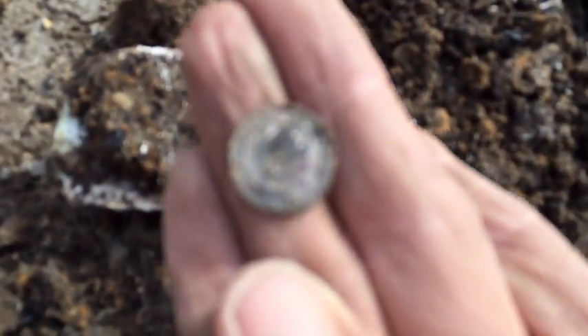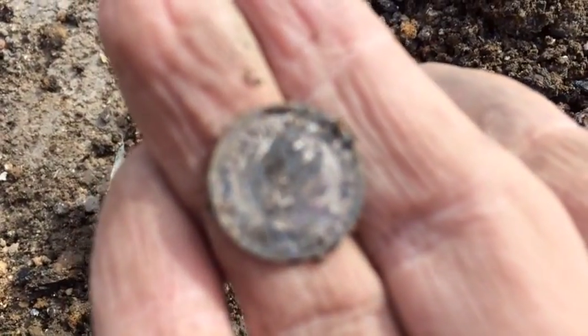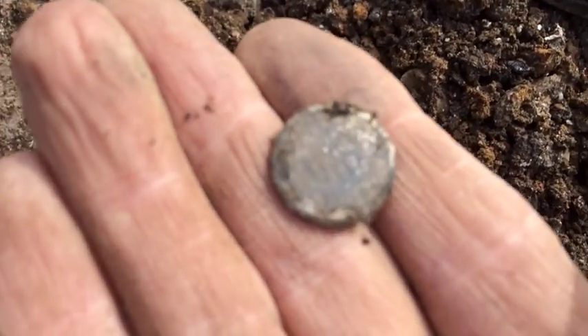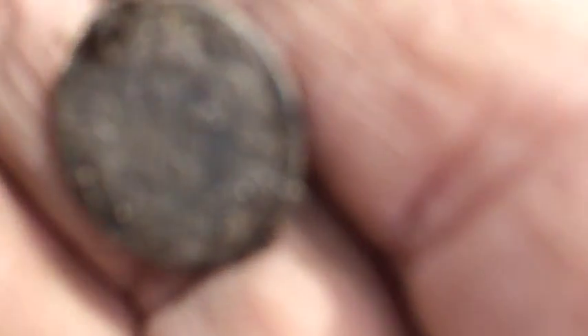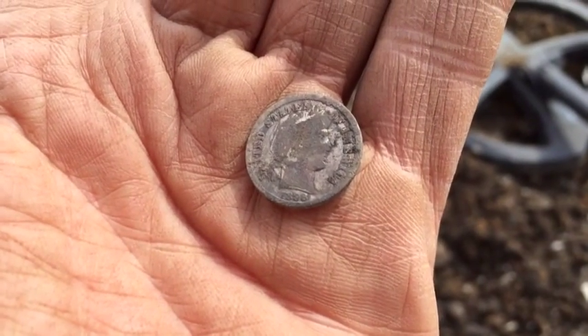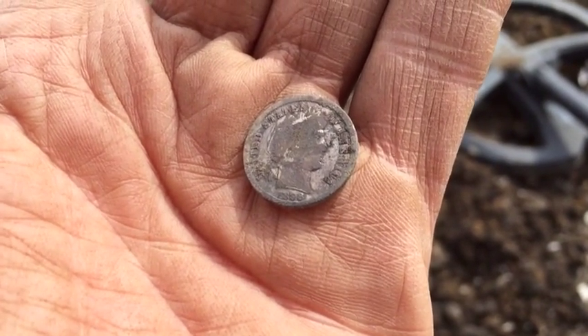Look inside that oyster shell — it's like a barber dime. Pretty cool. Yeah, it's an 1898. I don't know if it has a mint mark or not. I can clean it up when I get home.